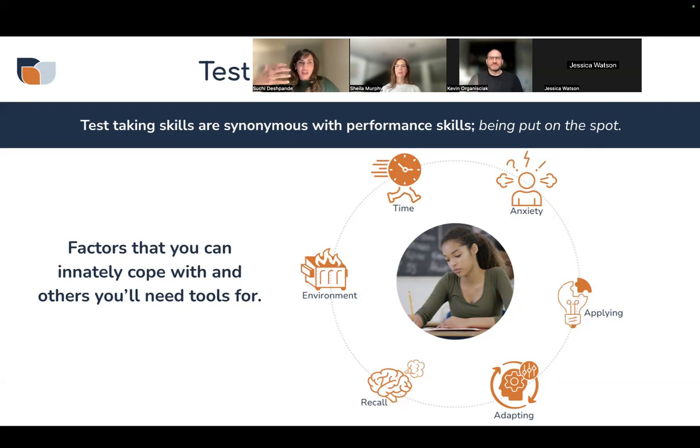There are factors you can either cope with innately or would need tools for. When someone's taking a test, you're racing against time, there's the anxiety of 'what if I do badly,' and that's eating up space in your brain. There's also application — maybe you understood it a little differently. And then the brain fart moment where you can't recall it. Maybe the environment's noisy or too quiet. There are a lot of factors beyond your control.